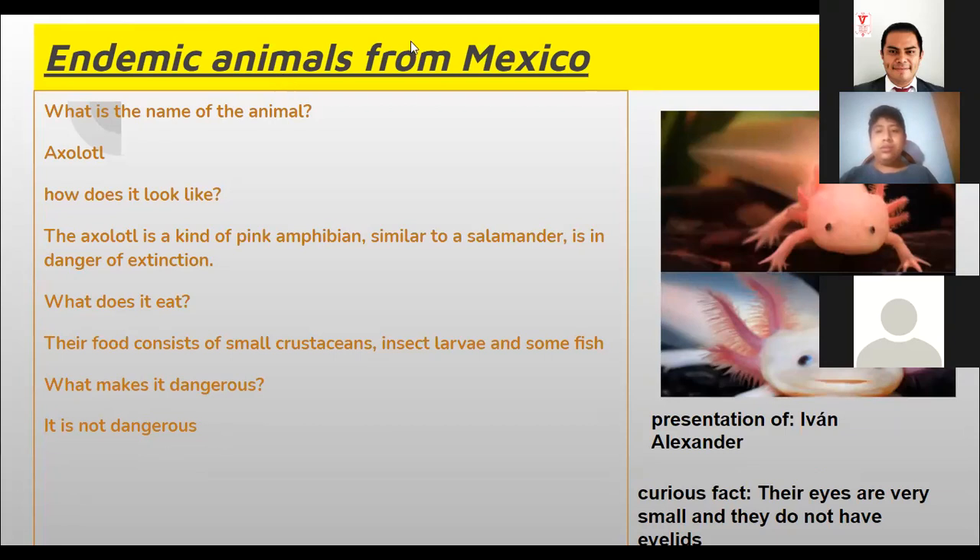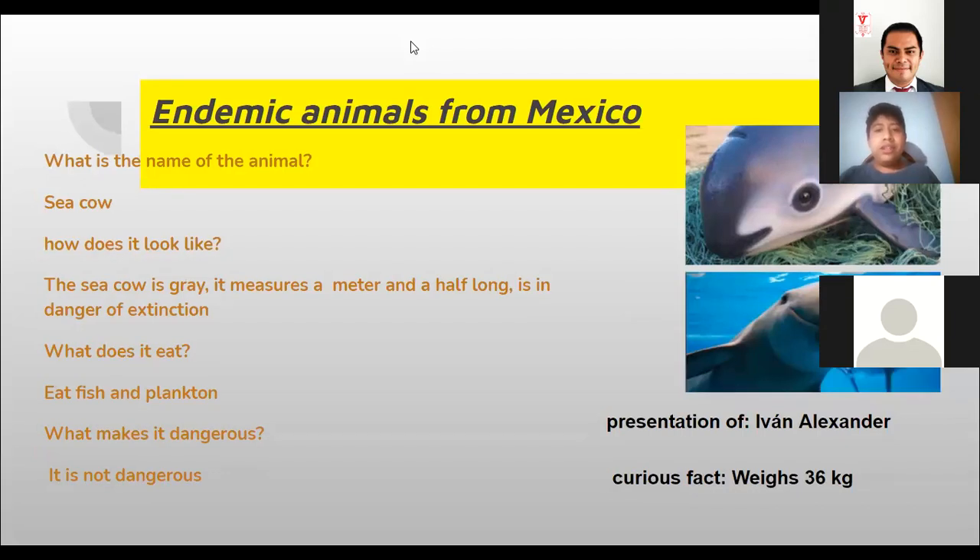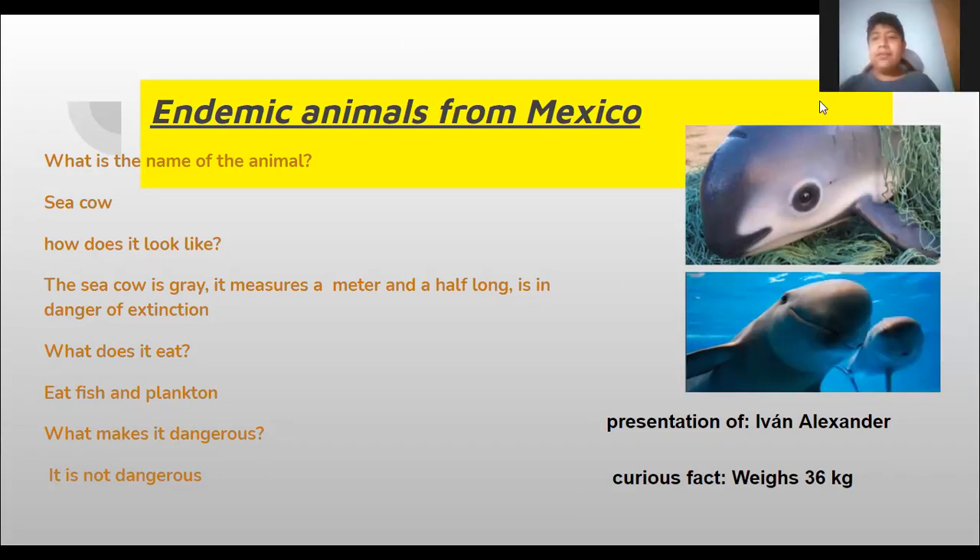Great, thank you. Now we're going to go with the next one. Go ahead Ivan. The sea cow — how does it look like? The sea cow is great, it measures a meter long.